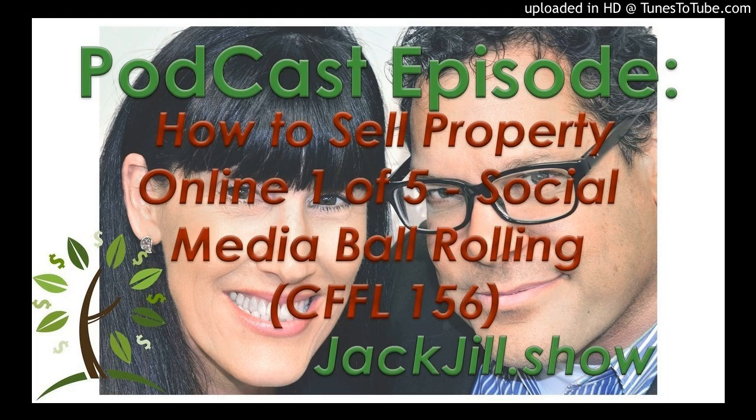Steve and Jack Butella here for Land Academy. Welcome to our Cash Flow from Land Show, where we show you how to buy property for half and resell it the very next day. Great information and instruction from Jack, that's me, and inspiration from Jill, that's me. In this episode, Jill and I talk about how to sell property online — episode one of five. Tons of our members and other people are asking us to do a series on how to sell property, not just buy it. Get the social media ball rolling.